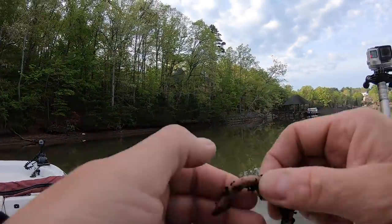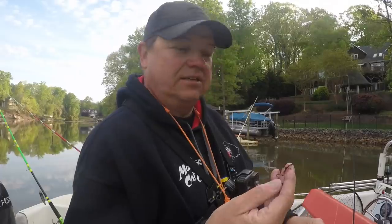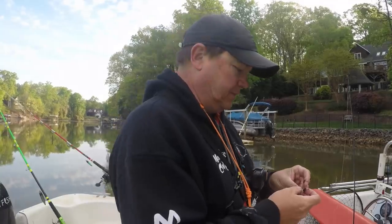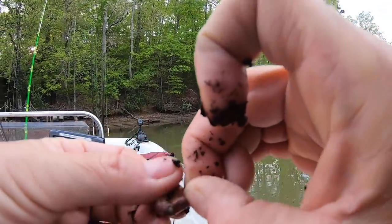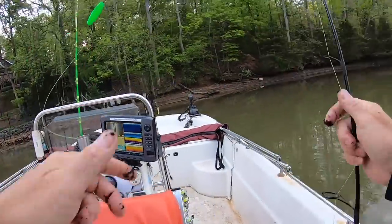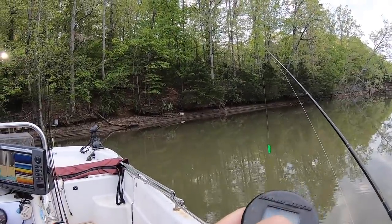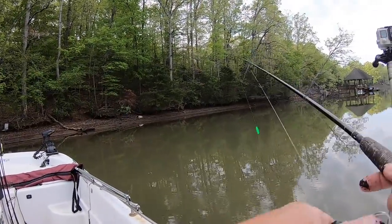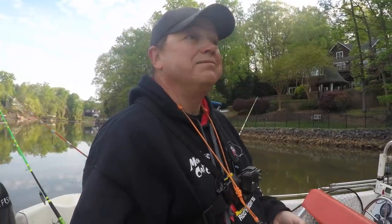You can buy these red worms or you can grow them in your yard, you can dig them up. I just went and bought some. Nice little piece on there. I think that's a number eight hook, a little octopus hook. Got it snelled on there. We're just going to mess around right here on the edge and see if there's any fish in here.